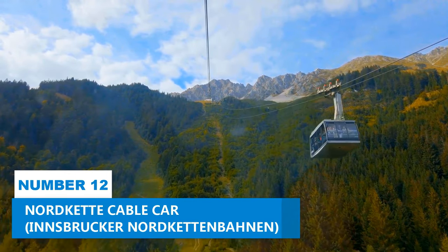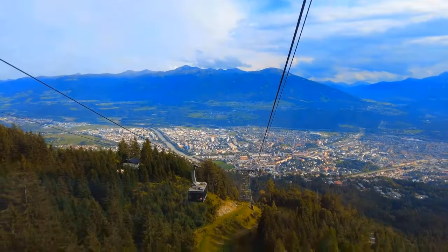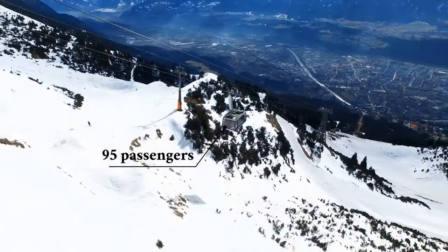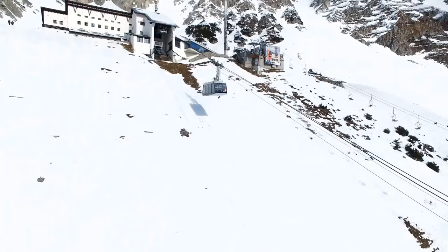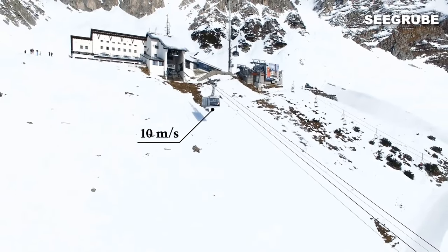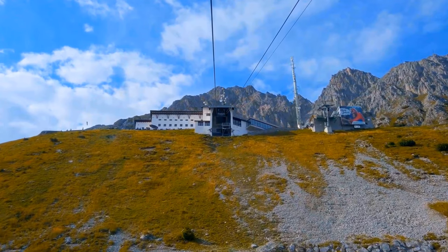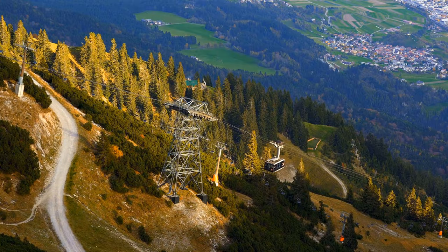Number 12: Nordkette Cable Car. The Nordkette Cable Car offers an awesome experience you simply can't miss. This cool mode of ascent whisks you away from the hustle and bustle of the city centre and takes you to the stunning Seehrube. Once you've reached the mountain station, get ready for a treat — the place is jam-packed with activities and attractions that you won't want to miss.